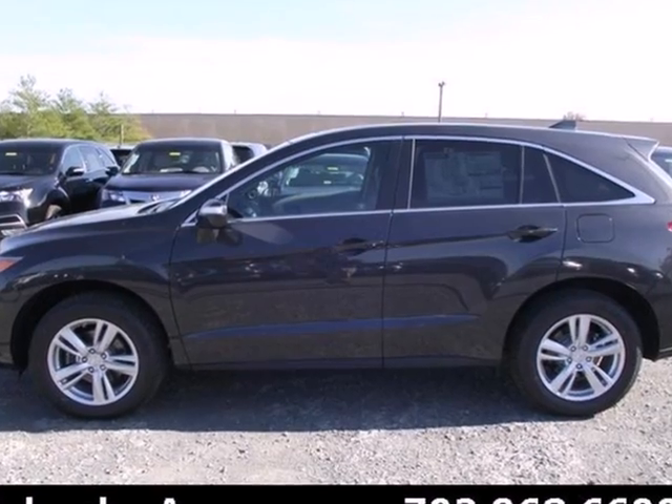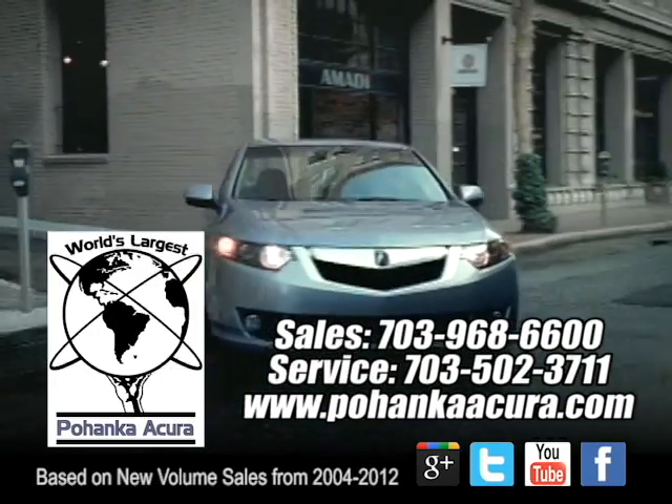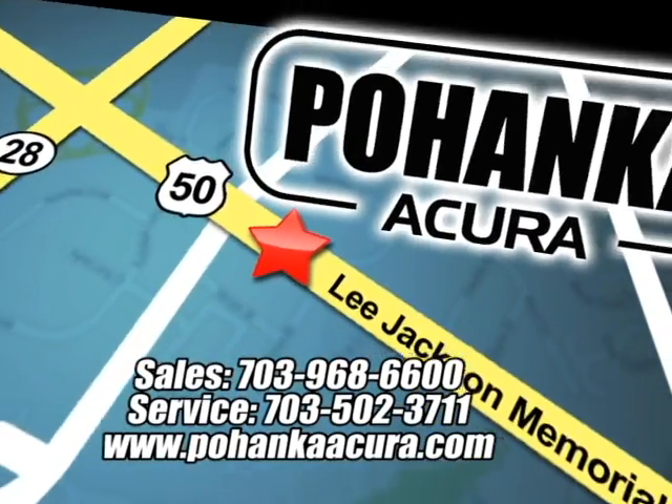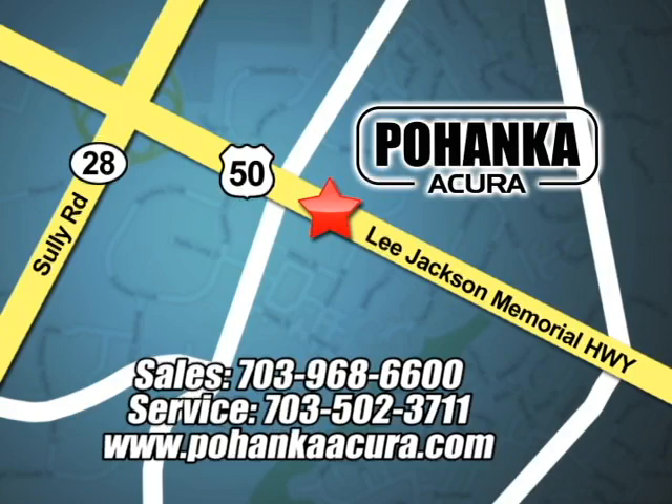Come in for a test drive today. Pohenka Acura is a great place to buy a car. We're conveniently located at 3911 Lee Jackson Memorial Highway, Route 50 in Chantilly.